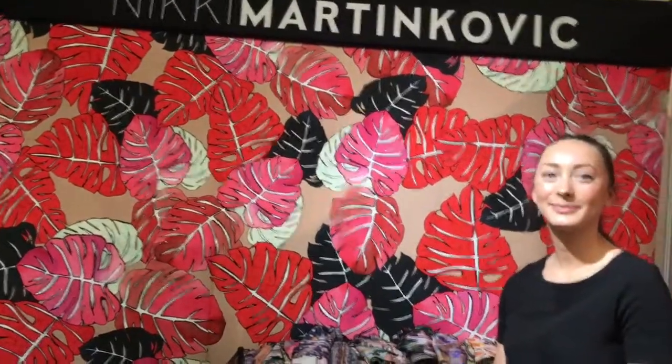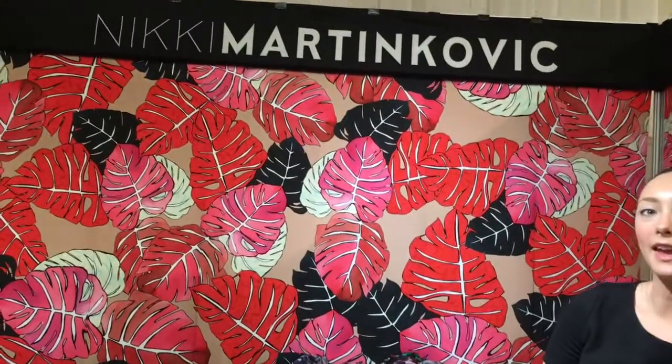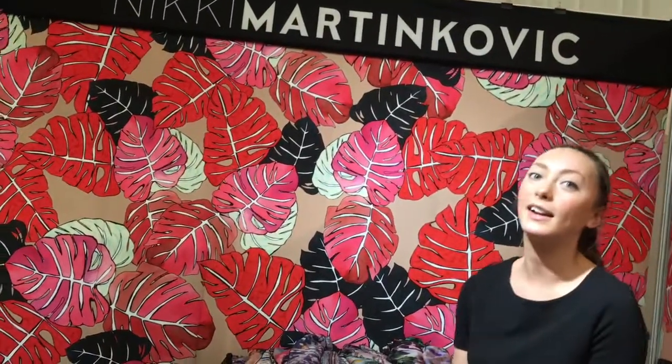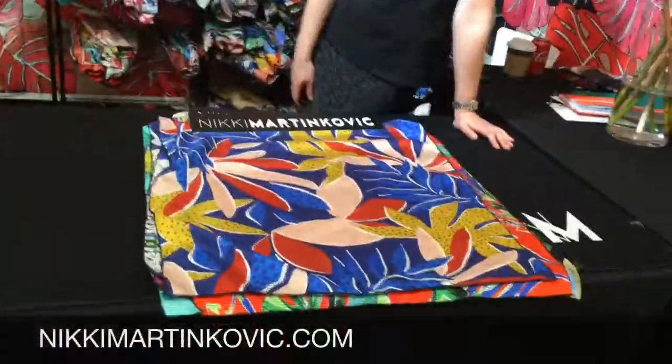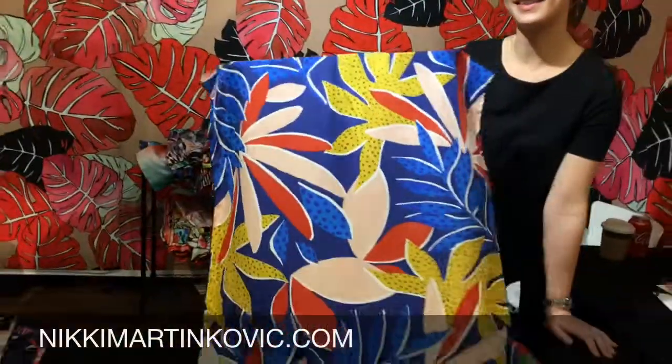What are the print trends this season? We're doing a lot of palms, cool animal prints, and tie-dyes. When they purchase, they receive a digital file and a sample print — is that correct? Yes, that's fabulous.